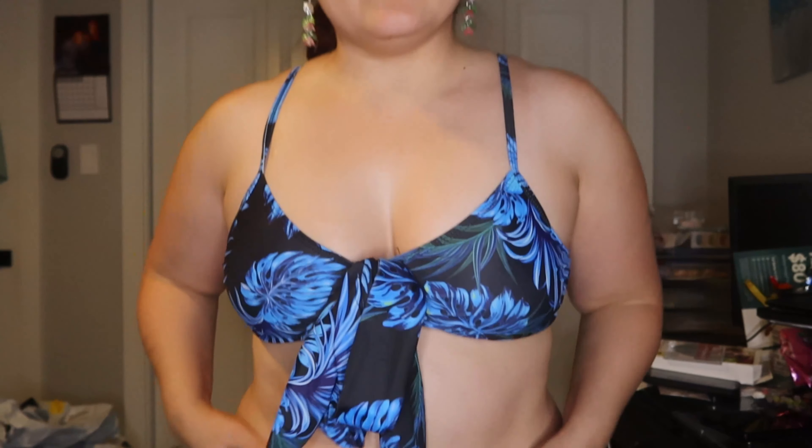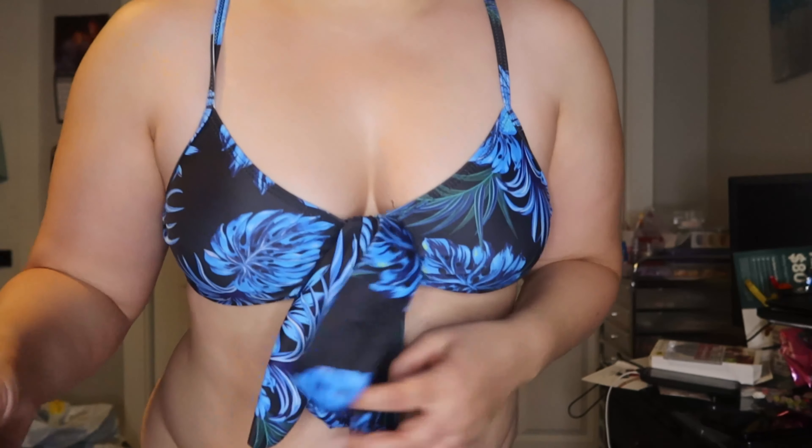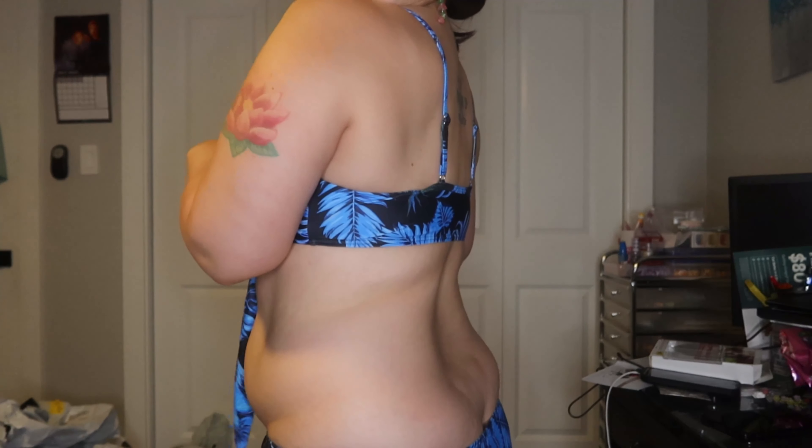This next top is cute — it has a workout type vibe, like a jog bra. However this is a large, and the bottoms do not fit. The shorts don't even get over my thighs, which is really disappointing. I love the color though, and the top fits fine. I'm going to try to exchange for an XL to see if they still have it available in a larger size.